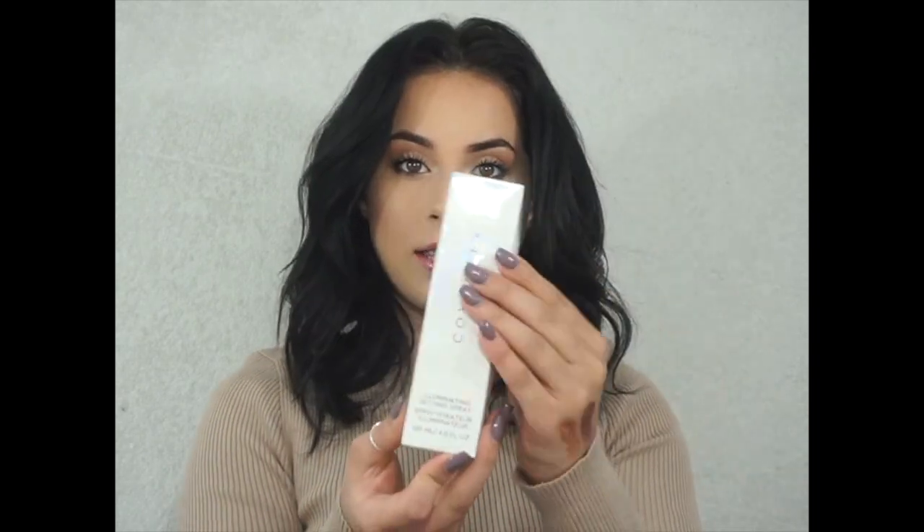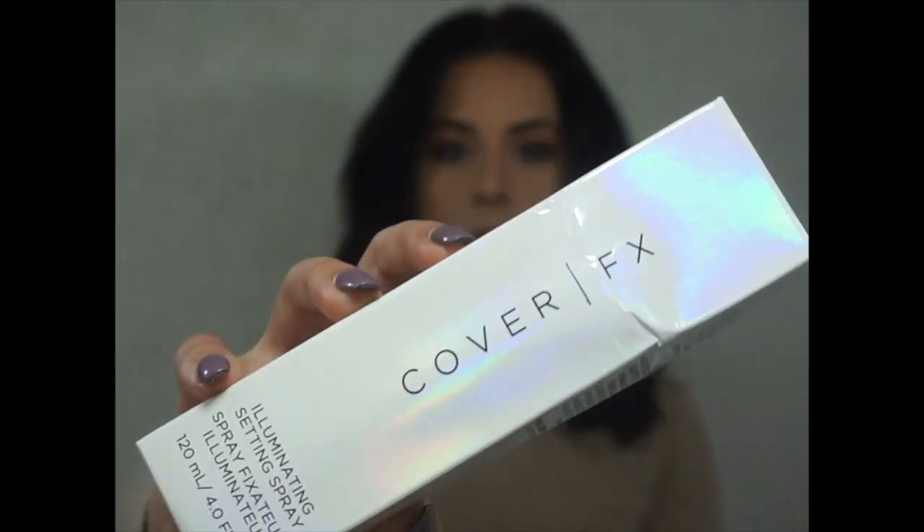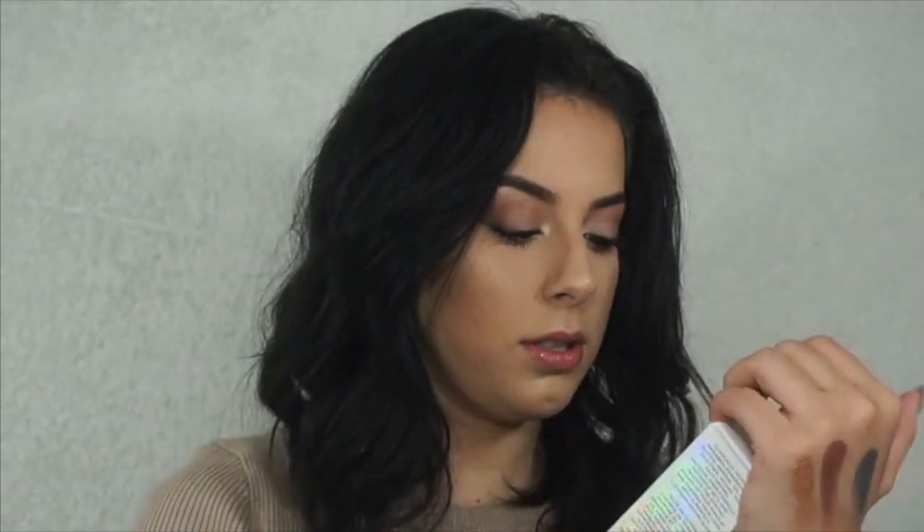The last thing I have — and I'm really excited about this — is the Cover FX Illuminating Setting Spray, retailing for $31. It's a quick-drying setting spray that sets makeup for all-day wear and imparts instant all-over illumination. It's alcohol-free, so it's not drying to the skin, and it's perfect for all skin tones and types.